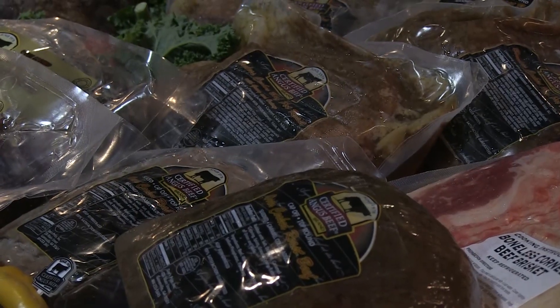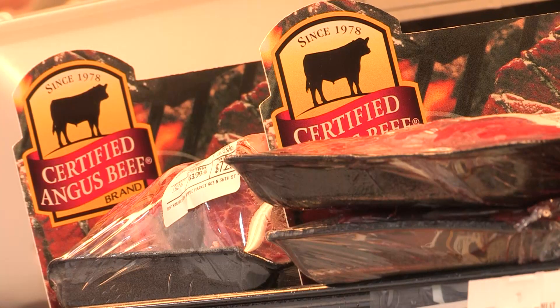His team tested product with taste panels twice — first blind, then identified.